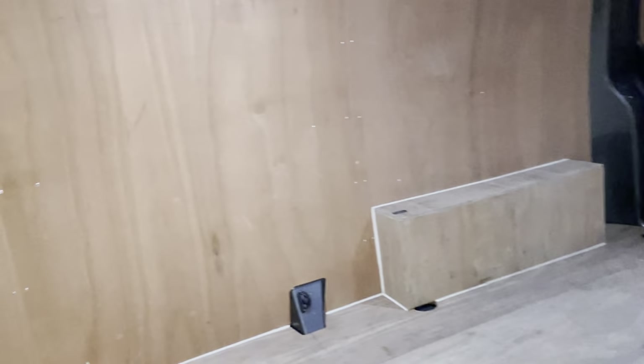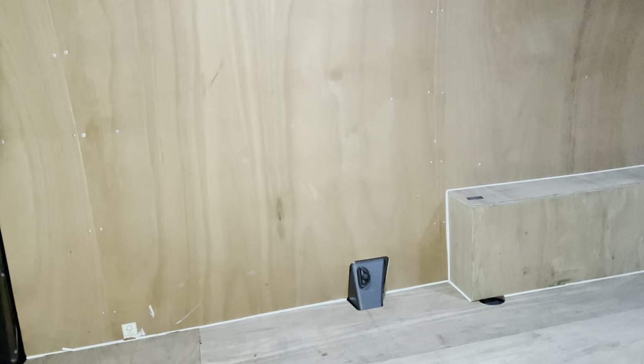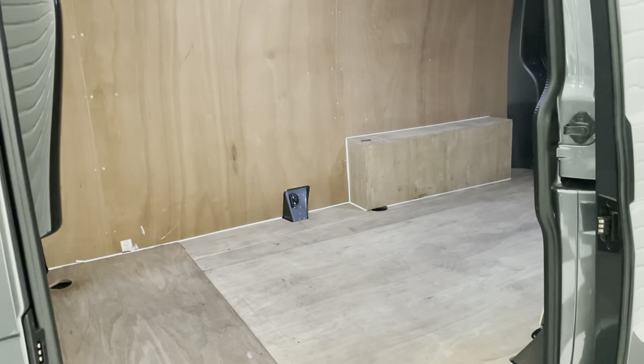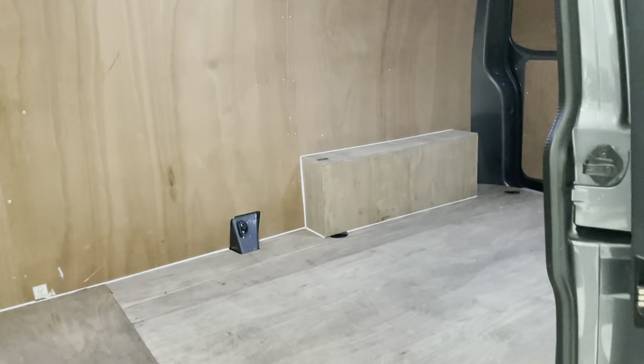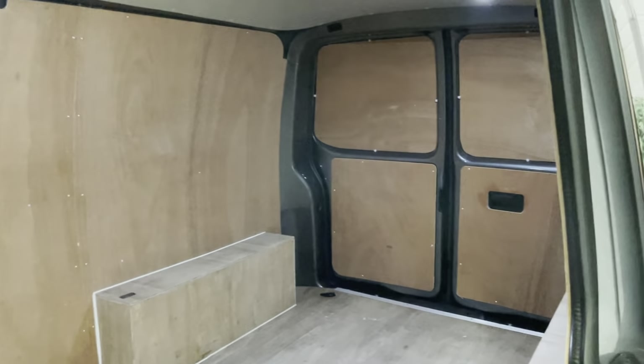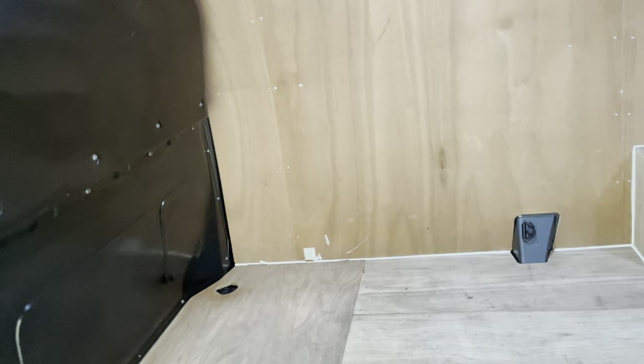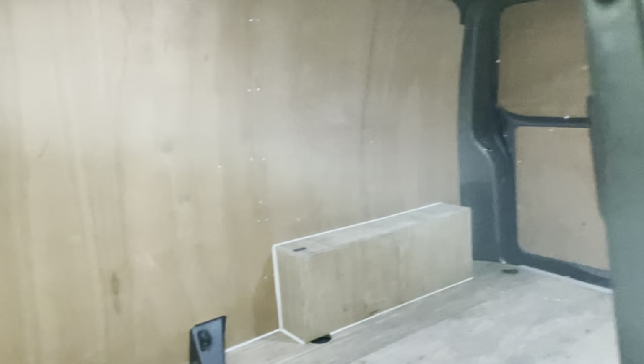In the back load area, perfect for carrying pretty much anything, and that bit longer than the short wheelbase — you've got another 40 centimetres of space. Fully ply lined, all in good condition. Perfect for use as a base for a camper conversion if you wish to do that, or even a combi conversion.